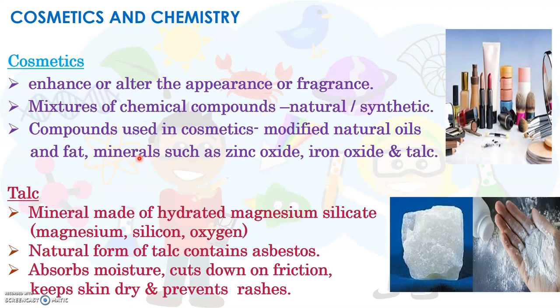Now let us see how these minerals are useful in cosmetics. Let's begin with talc. Talc is a mineral which is made up of elements like magnesium, silicon, and oxygen — otherwise called hydrated magnesium silicate.